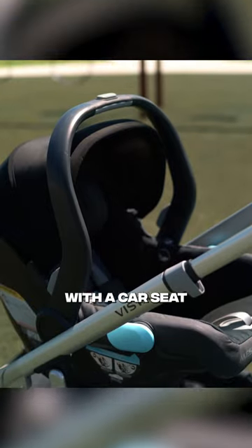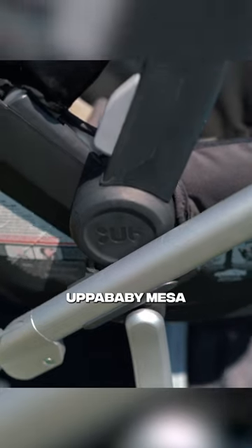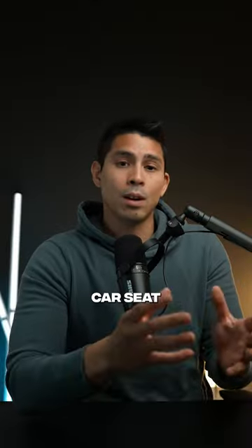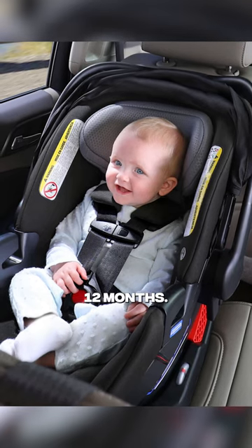which is what we call a travel system when it comes to both a car seat and a stroller. Popular examples include the UppaBaby Mesa and Vista. The infant car seat is going to be able to accommodate rear-facing babies for the first 12 months.